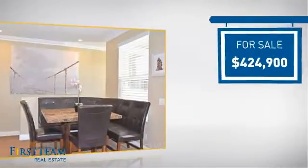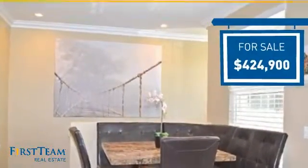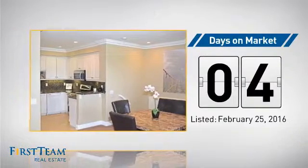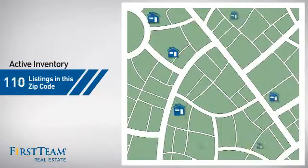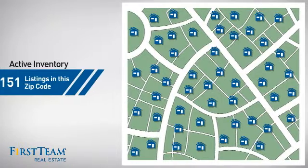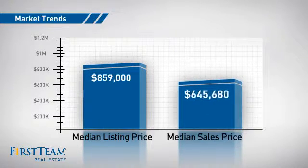Currently listed at just under $425,000, it just went on the market this month. Wondering how it stacks up against the competition? There are now just over 150 homes on the market within this zip code, with a median list price of just under $900,000 and a median sale price of just under $650,000.